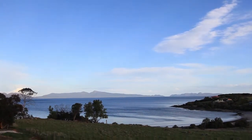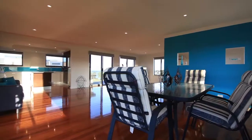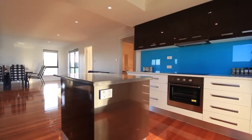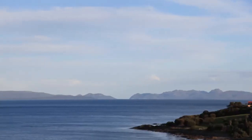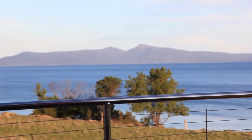This quality built beach house is a step above the rest. It's been built like a contemporary family home with a top-end fit out. There are some truly breathtaking uninterrupted views over Great Oyster Bay to the Hazard Mountain range beyond.